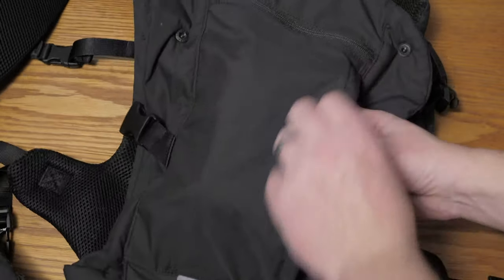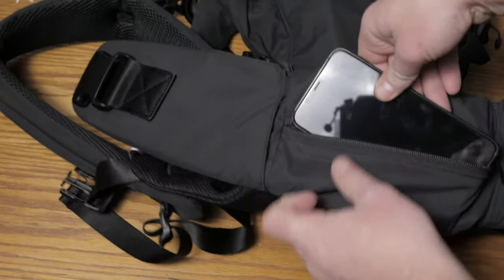And by storage, I mean pockets. Sweet, glorious pockets. More on that in a minute. If you want to check out our full written review for the Colugo carrier, follow the link below by clicking on it in the description.